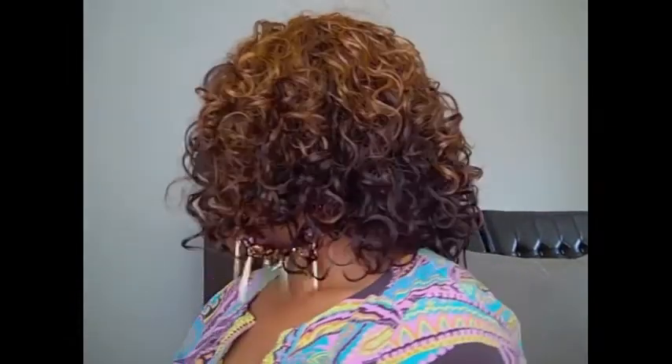I got this wig from Ellie Beauty online a while ago — it was on sale and I picked up a few others when they had a nice little lace front sale. Anyway, I like this little wig. Let me give you a look at it — left side, right side, and the back.